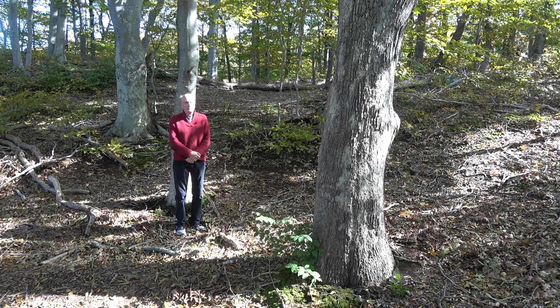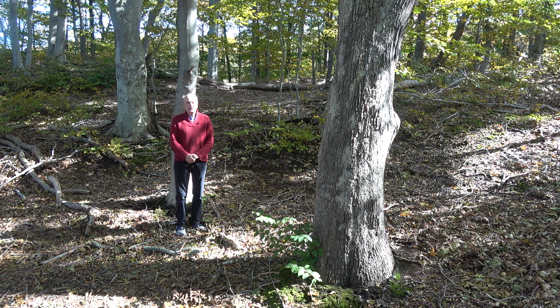Hello, everyone. I'm in a very special area of Long Island, very close to the hummingbird sanctuary, which is the Grandifolia Sandhills.